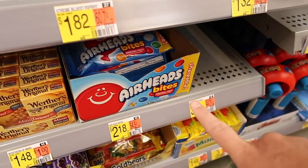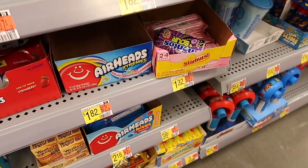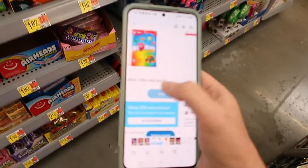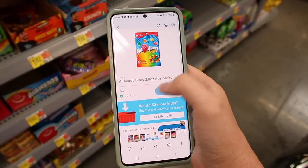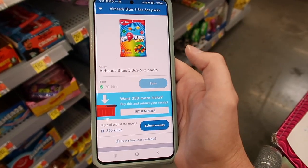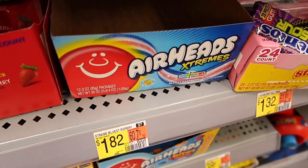Then we have the Airhead Bites — this is a bigger bag and it is $2.18. We currently have an Ibotta rebate where you get 370 Shopkicks for purchasing that, which is $1.48 in value, making this just $0.70.